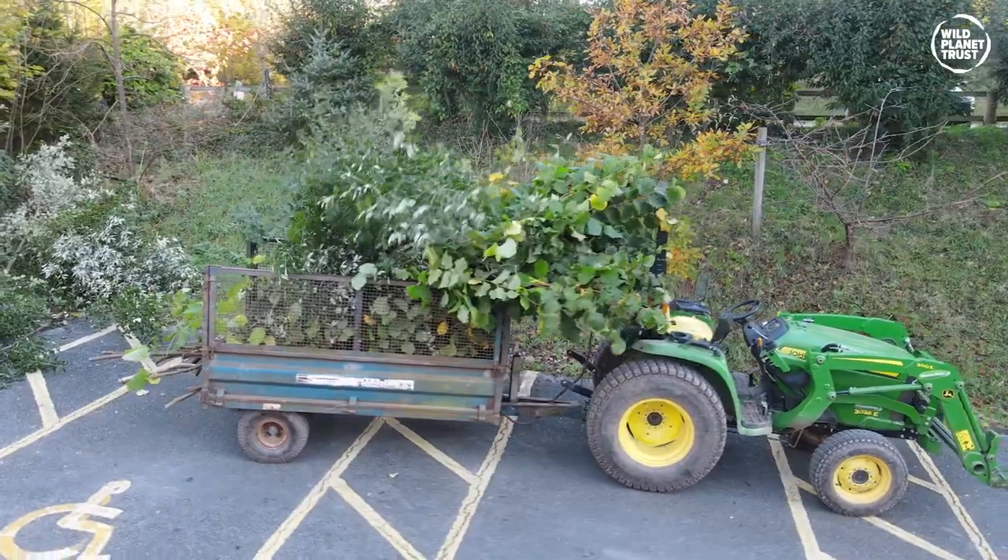Some plants aren't that palatable to some animals but they are to others, so it's a learning curve. Over the years we've gained quite a lot of experience in what certain animals eat, and we try to give them a big variety of different material so they're not having too much of the same thing.